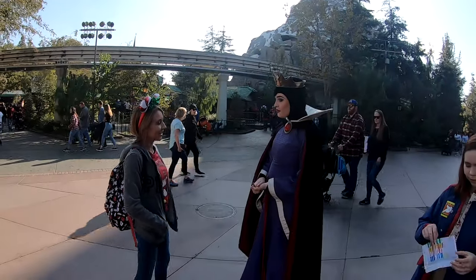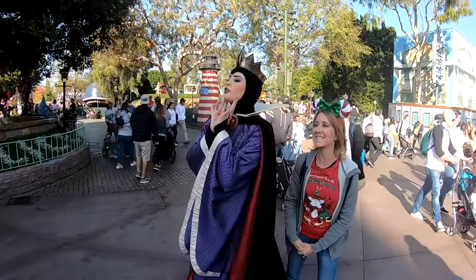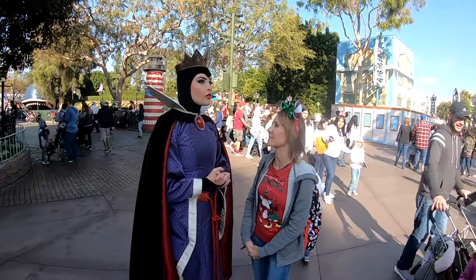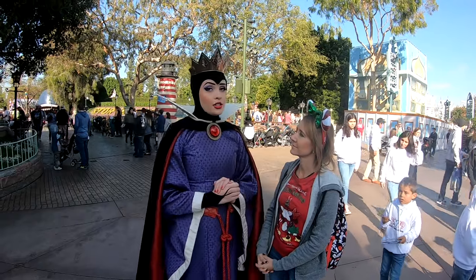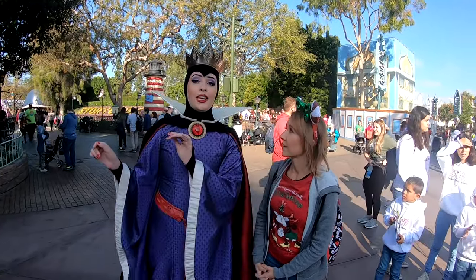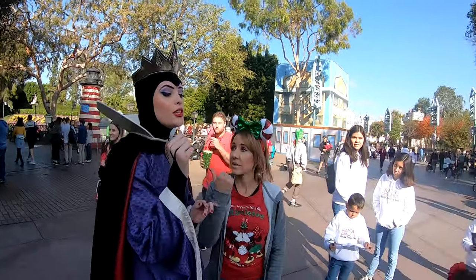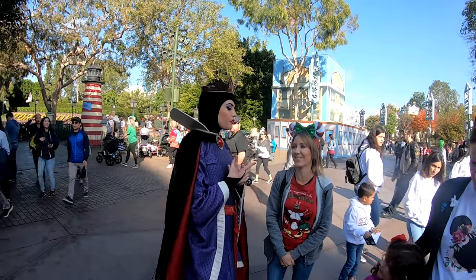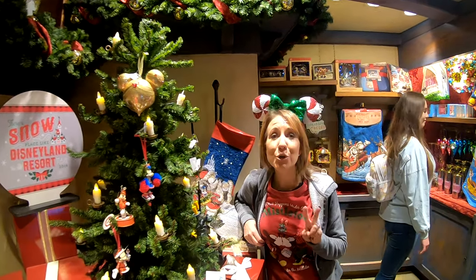We have a special encounter! The Evil Queen greets us: 'How are you, my dear? All my angles are good today.' She tells us her one wish is for everyone to know that she is a person and never to be questioned about it. She adds: 'Spread the word that I'm the fairest — no one will ever question me ever!' It was definitely a memorable farewell.